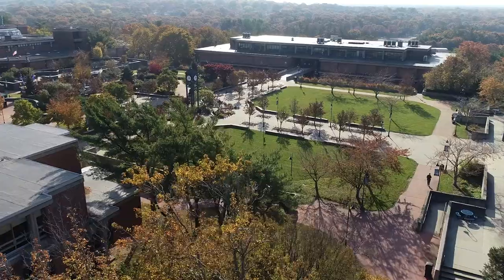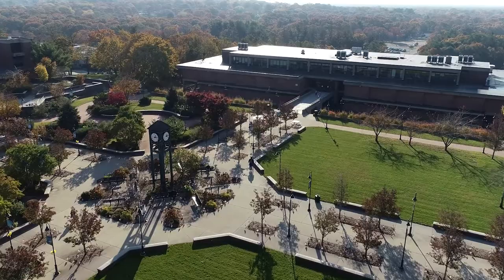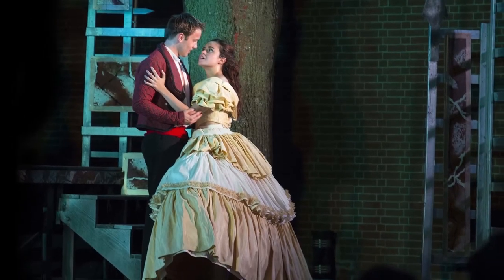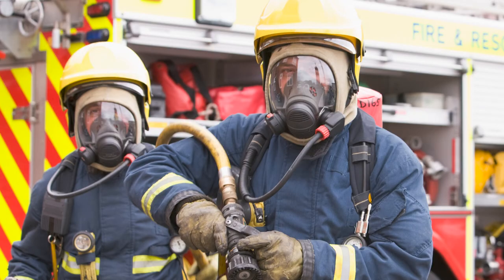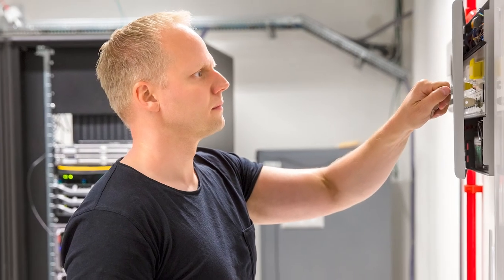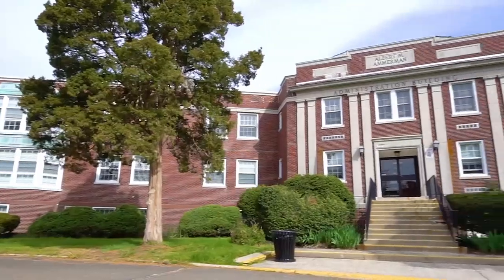Hi, I'm Ariana. Did you know that the Ammerman campus is the original Suffolk campus established in 1960 and that it has the largest enrollment of all the college campuses? Our extensive athletic facilities, winning theater productions, emergency medical technology, human services, fire science, physical therapist assistant, cybersecurity, and engineering programs make Ammerman a place to explore. So let's take a look around.